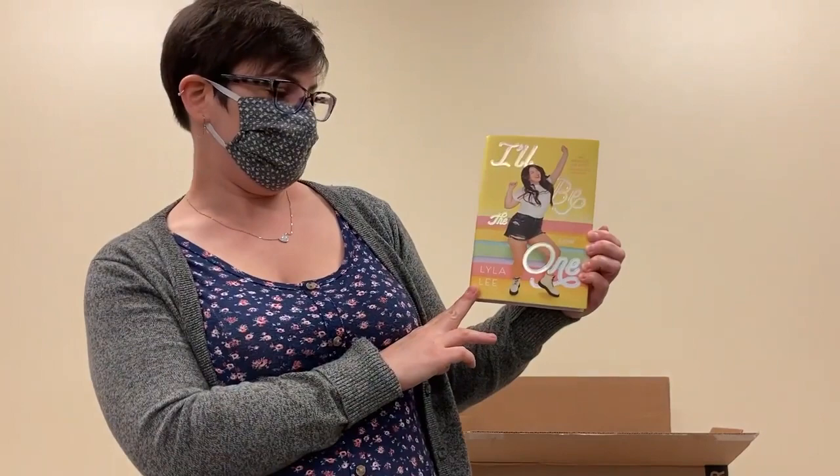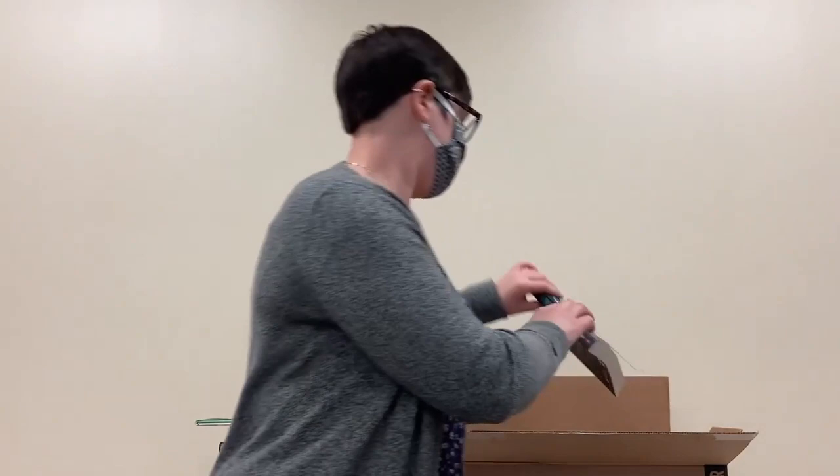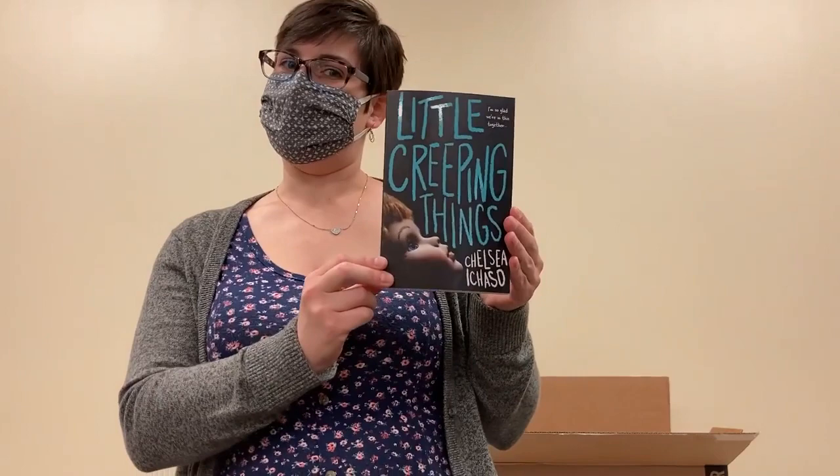Next up we've got I'll Be The One by Lila Lee. I feel like we've got a few in this box that'll be good for creepy season coming up. We have Little Creeping Things by Chelsea Icaso. This cover kind of creeps me out. Dolls can be a little scary and this one looks like it's sure to be chills and a little bit of creepy spookiness.